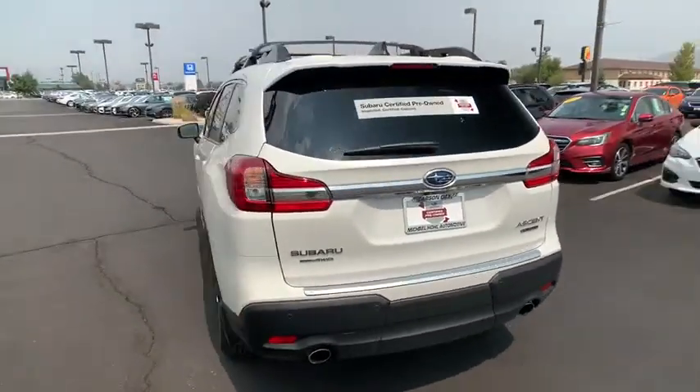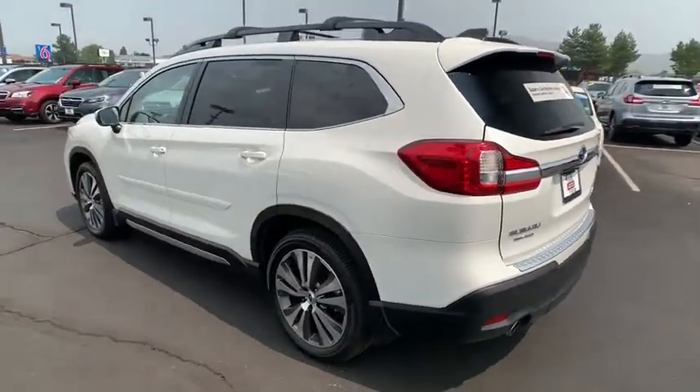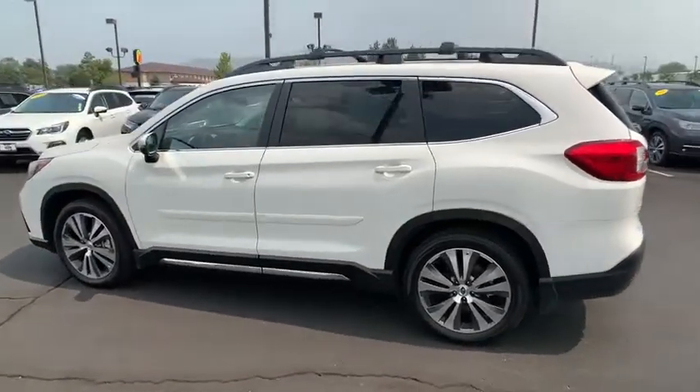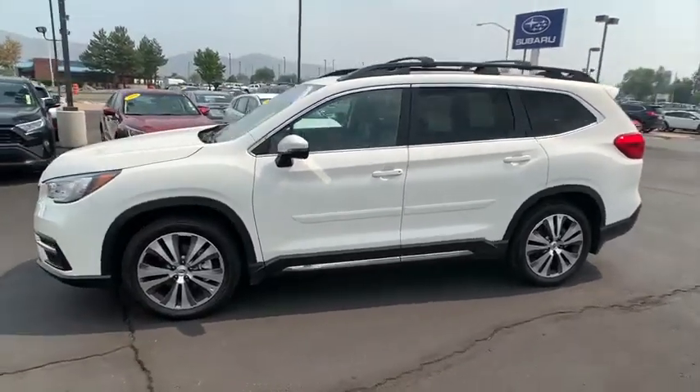This vehicle has less than 6,000 miles. Here are some of this vehicle's great options: backup camera, all-wheel drive, anti-lock braking system, power liftgate, steering wheel audio controls, power passenger seat.